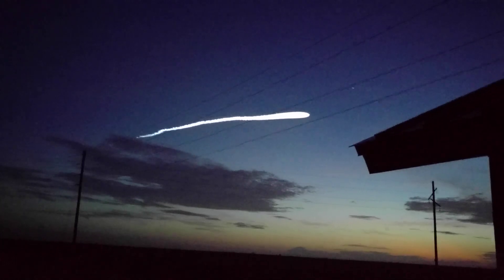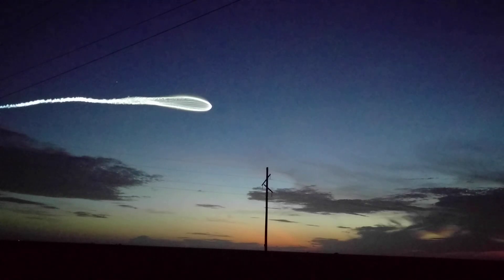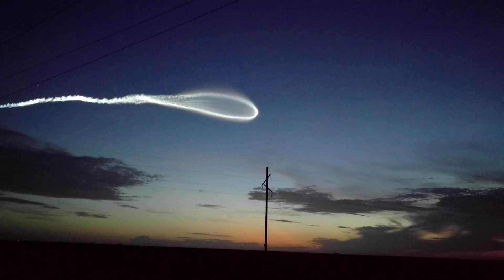2 minutes 15 seconds into flight. RD-180 engine operating parameters continue to look good at full thrust. Vehicle body rates looking good, remaining in the boost phase of flight. Engine now following to maintain 2.5 G acceleration limit. Engine response and vehicle body rate response look good.